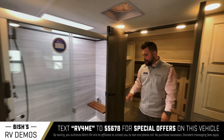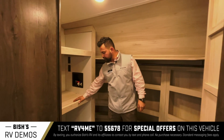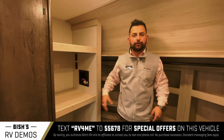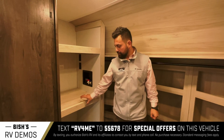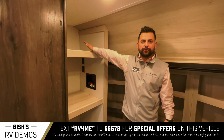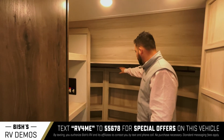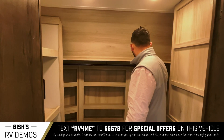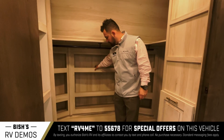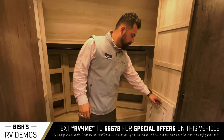Once you walk to the closet area, the first thing you'll notice is a large space where you can set up a stackable washer and dryer, or you can set up a single washer-dryer combo allowing more space up above. You also have a lot of closet hanging areas with additional cubbies for shoes and things like that, plus a hamper for clothes.